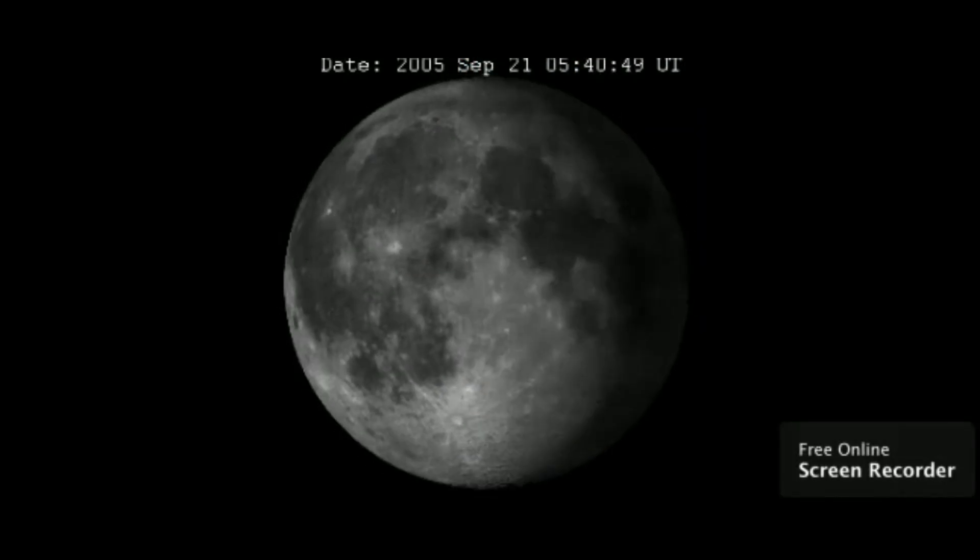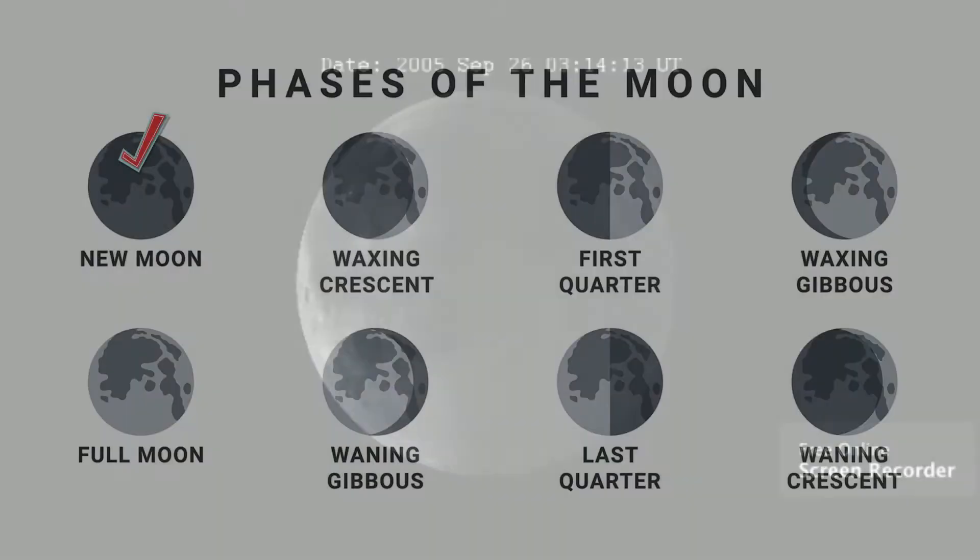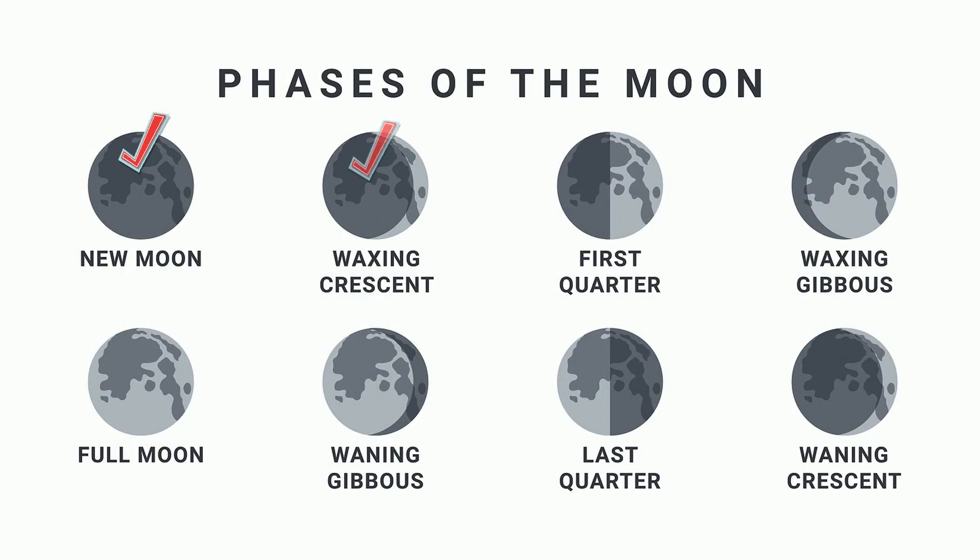The moon goes through eight phases as seen from the Earth as it revolves. It begins with new moon, then waxing crescent, first quarter, waxing gibbous, full moon, waning gibbous, third quarter, and waning crescent. It takes approximately 29 days to go from new moon to new moon.